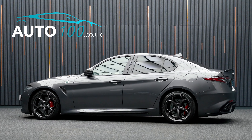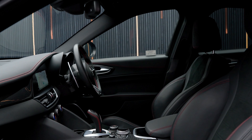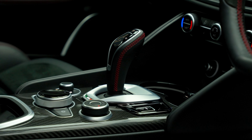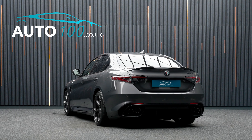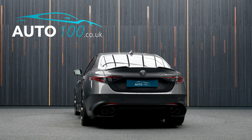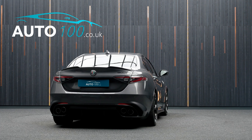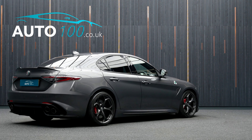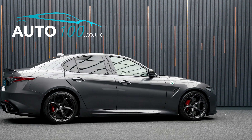This beautiful facelift Alfa Romeo Giulia Quadrifoglio is not only finished in a stunning colour combination of Vesuvio Grey with black leather and Alcantara upholstery with red detail stitching, and rides on the incredible 19-inch 5-hole dark finish alloy wheels with red brake calipers, but also boasts having just one owner from new, additional factory options, and full Alfa Romeo main dealer service history.